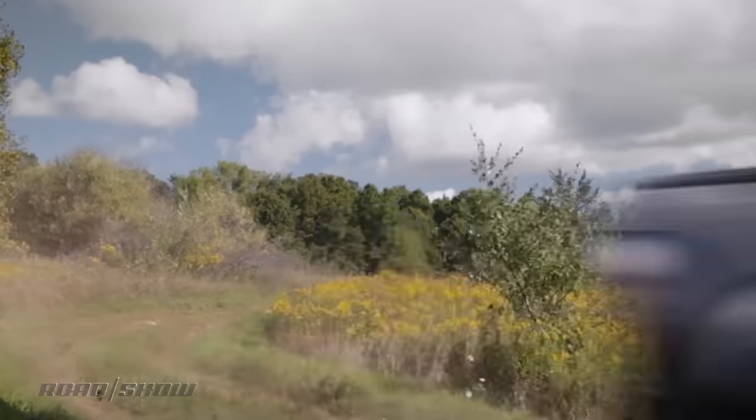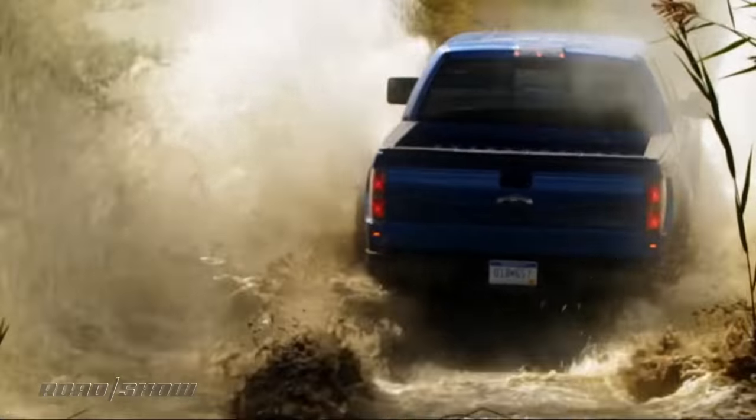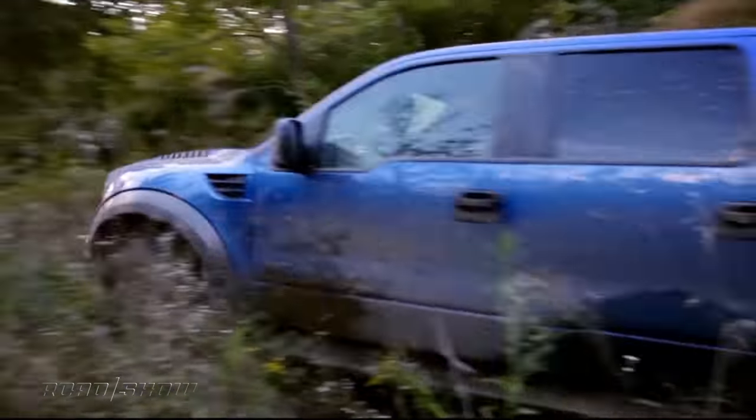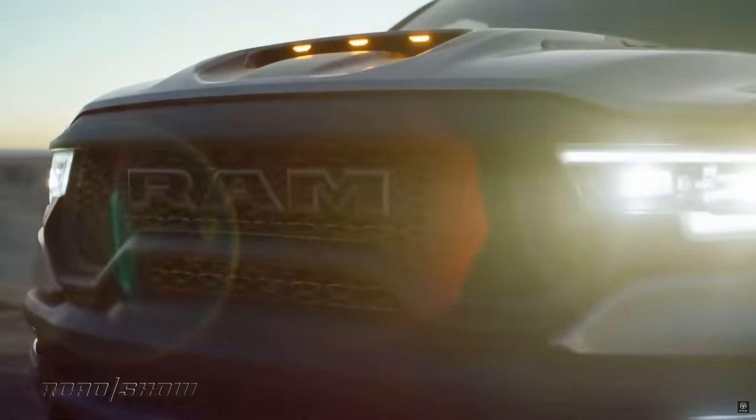Over a decade ago, Ford shocked the industry with its high-flying, ground-pounding F-150 Raptor. The truck world hasn't been the same since. Amazingly, despite single-handedly creating a segment and being a runaway success since 2010, no other automaker has put forth a truly serious challenger up until this year.